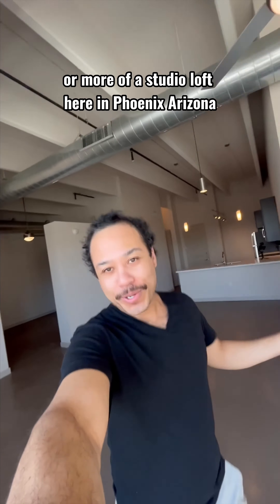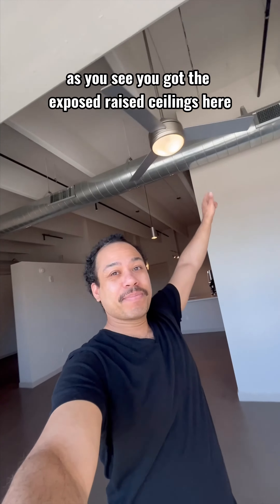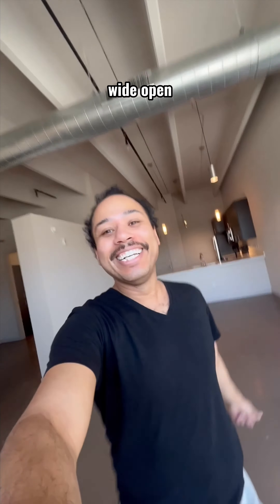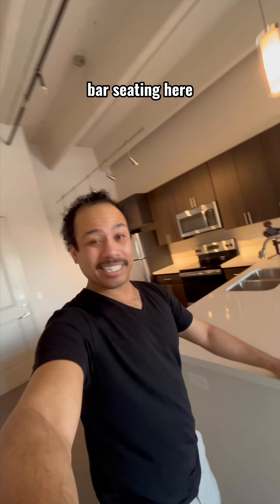We got a one-bedroom, or more of a studio loft here in Phoenix, Arizona. As you can see, you got the exposed raised ceilings here on the floor, concrete flooring with no one below you — wide open. 910 square feet, and then of course you can set up some bar seating here.